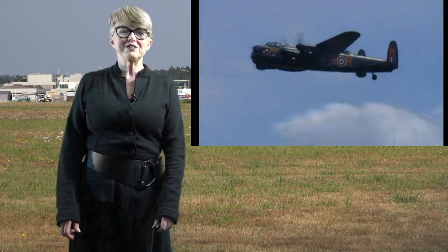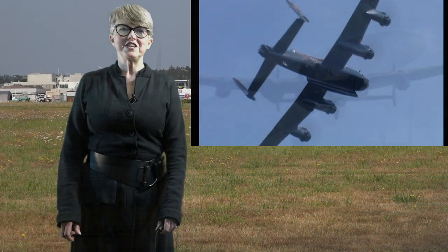Shortly thereafter, it was mounted on a concrete plinth and put on display in a lakeshore park in Toronto. There it remained exposed to the unforgiving Canadian weather for more than 30 years.